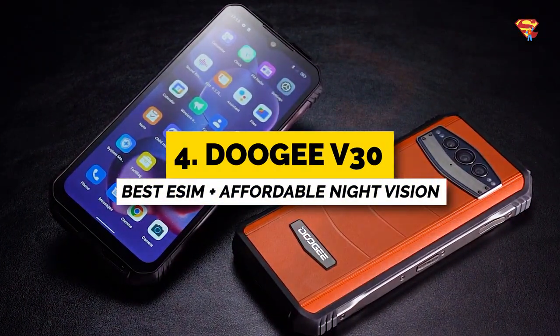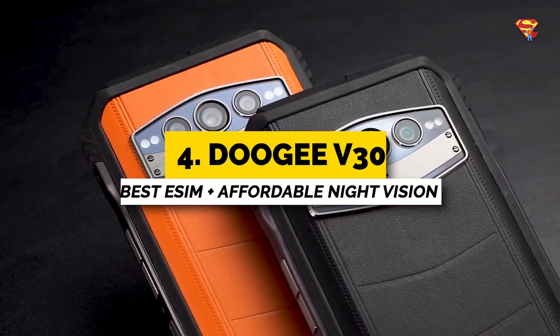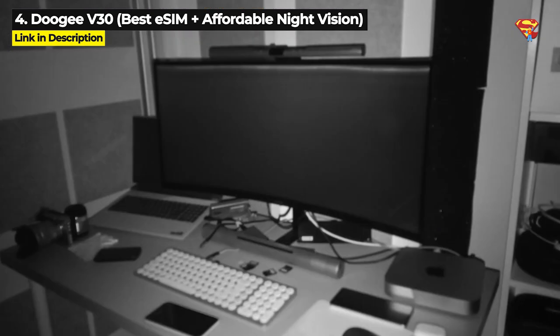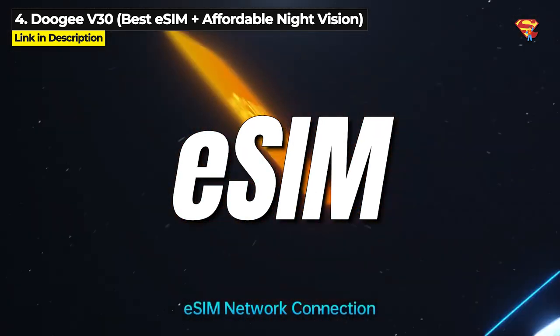Next up at number 4, we've got the Doogee V30. This is going to be the best for you if you're looking for the lowest priced night vision 5G rugged phone, or you need an eSIM rugged phone.